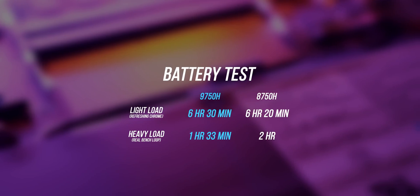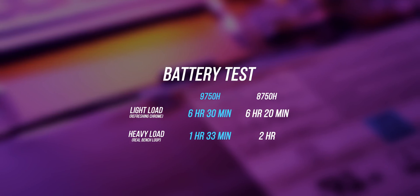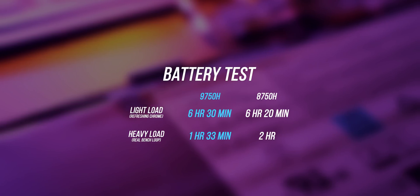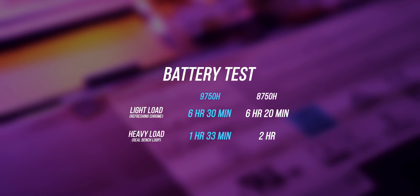My last test was to compare battery life, and as you can see there is a bit of a difference between the 9750H and the 8750H, especially in the heavy workload scenario. There's almost a 12% reduction between the two, and I think that's most likely due to the higher clock speeds on the newer 9th gen processor.